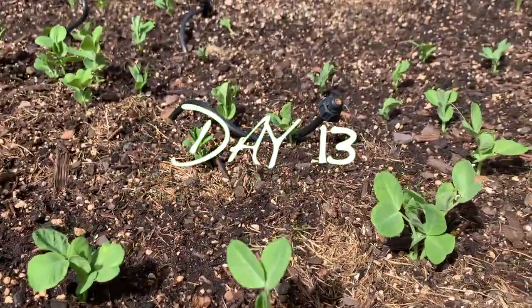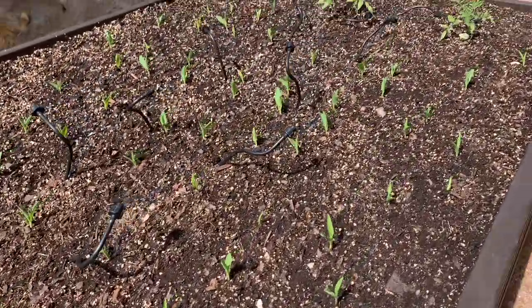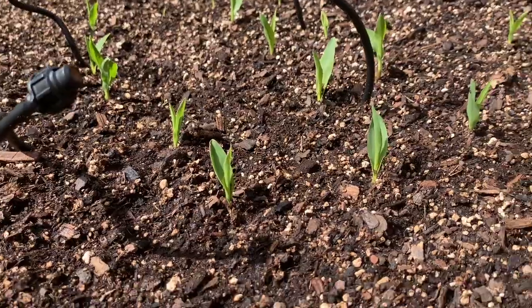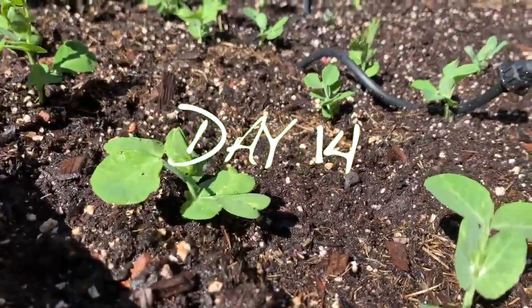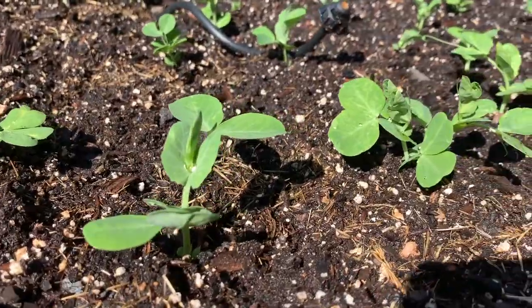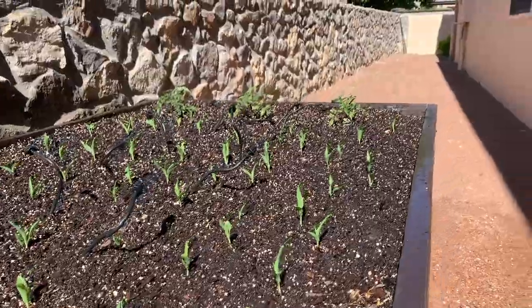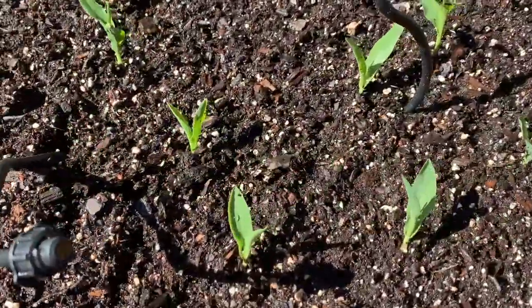Day 13 since we planted the seeds — the garden's looking good, we're trying to keep everything moist. Seedlings are about an inch tall. We're going to need to build a trellis to help the peas grow upward. At this point they don't need it quite yet, but we'll probably need to build that in about two weeks.